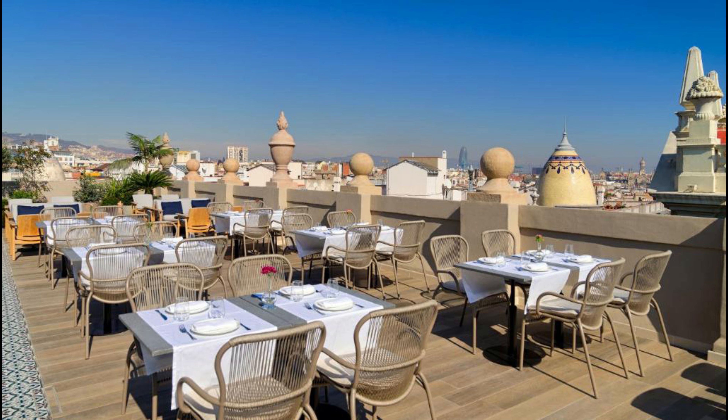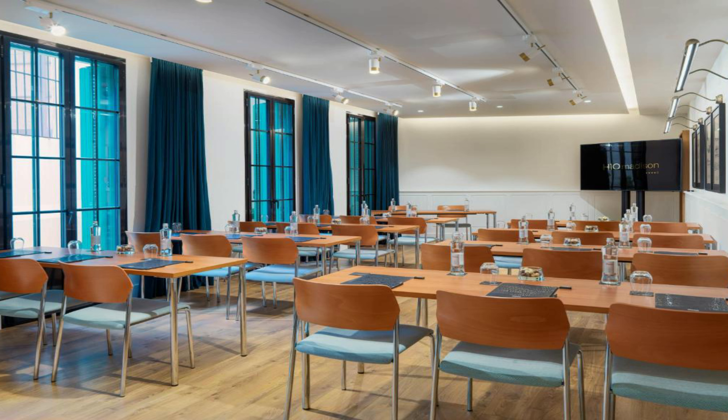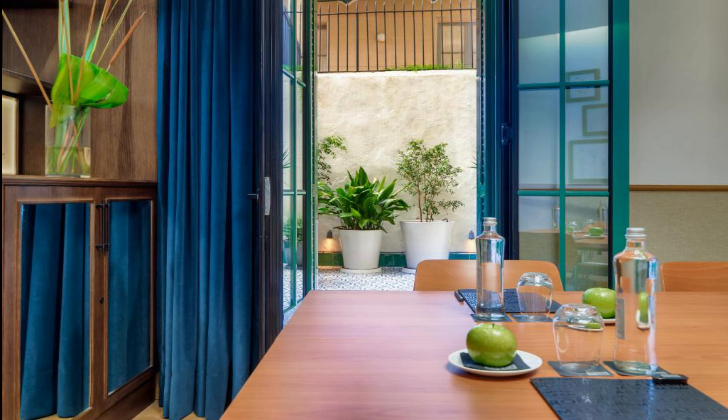All rooms come with a kettle and are fitted with bed linen and towels. A buffet, à la carte, or gluten-free breakfast can be enjoyed at the property. Most popular facilities include an outdoor swimming pool, free Wi-Fi, family rooms, non-smoking rooms, restaurant, 24-hour front desk, facilities for disabled guests, tea and coffee maker in all rooms, bar, and superb breakfast. The link to this hotel is given below in the description.